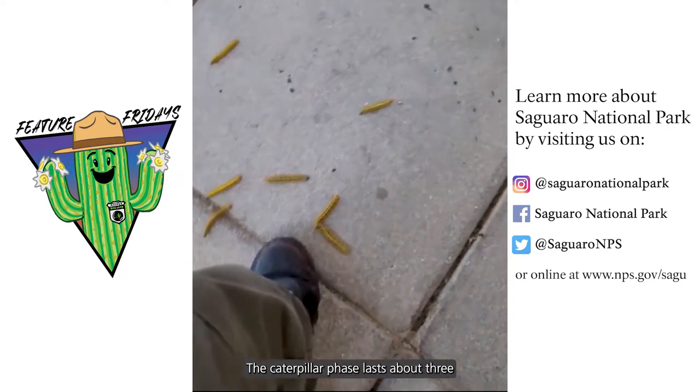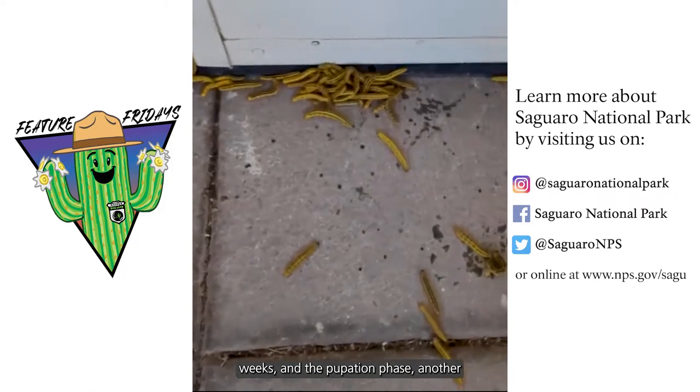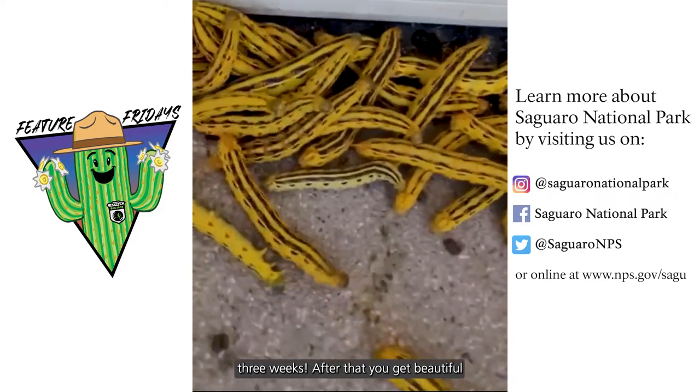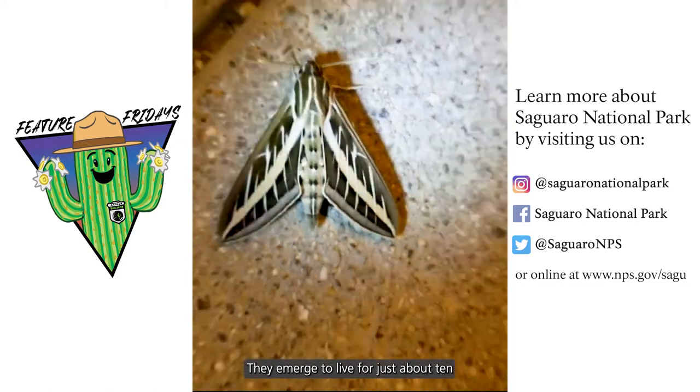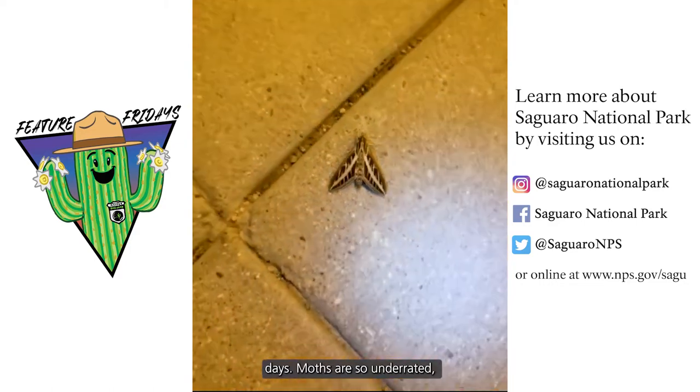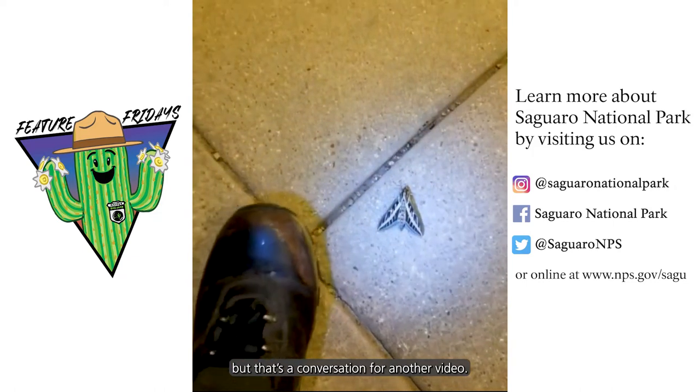The caterpillar phase lasts about three weeks and the pupation phase another three weeks. After that, you get beautiful moths that look like this. They emerge to live for just about 10 days. Moths are so underrated, but that's a conversation for another video.